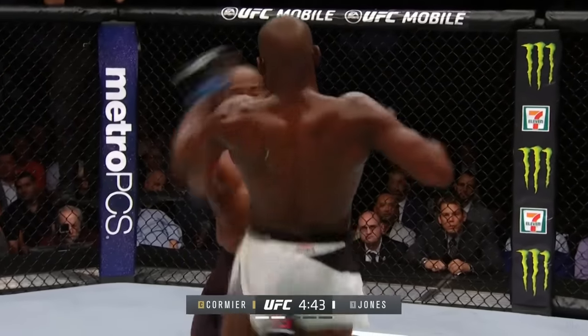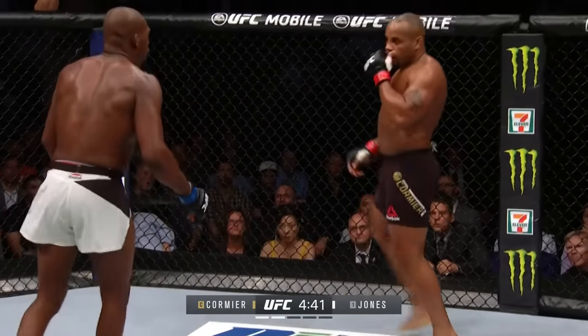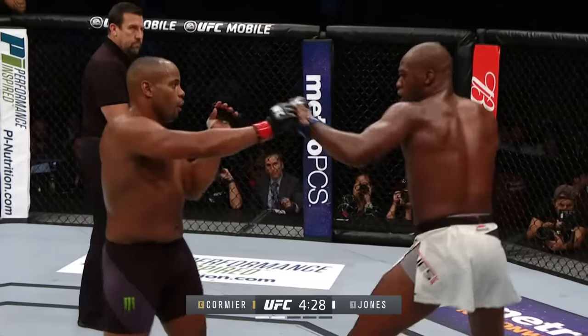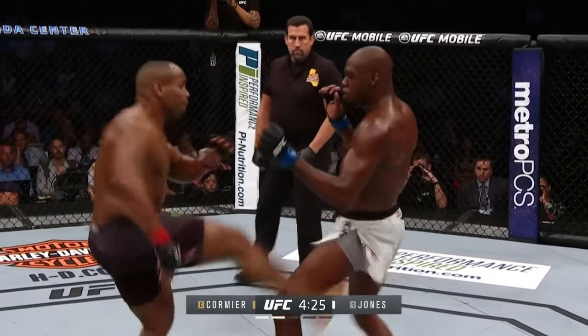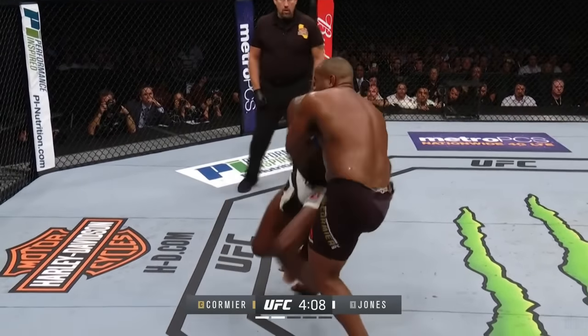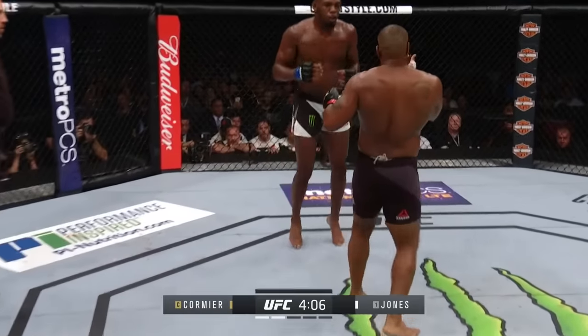Nice left hook to the body, partially blocked. Nice knee to the body by Jon. Jones finds a home for that right hand over the top. D.C.'s landed several of those right leg kicks — there's another one. We saw the momentum towards the end of the first round go towards Daniel Cormier.